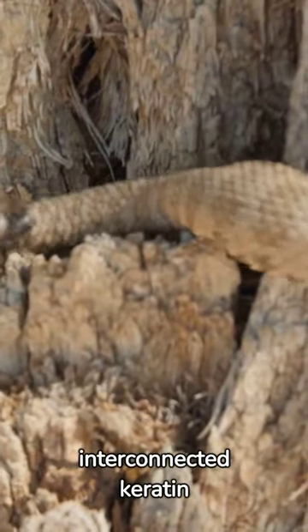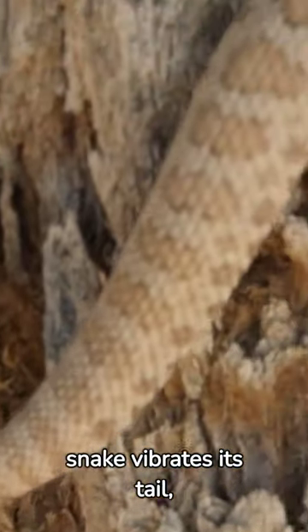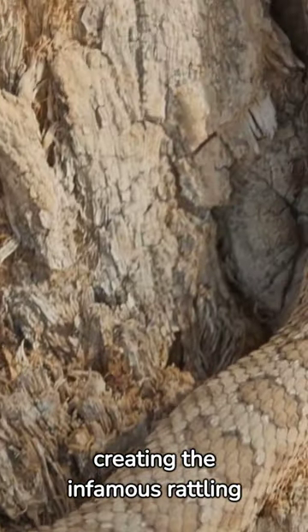Their rattle is made of interconnected keratin segments. When the snake vibrates its tail, these segments collide, creating the infamous rattling sound.